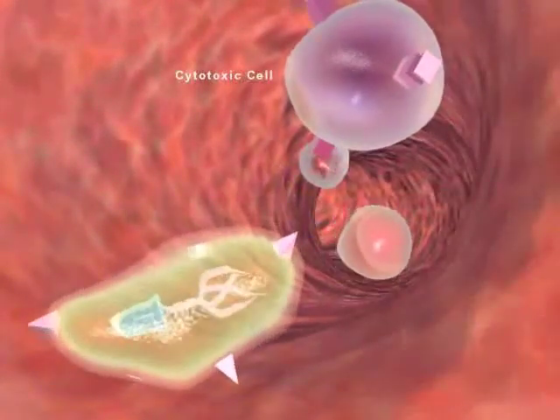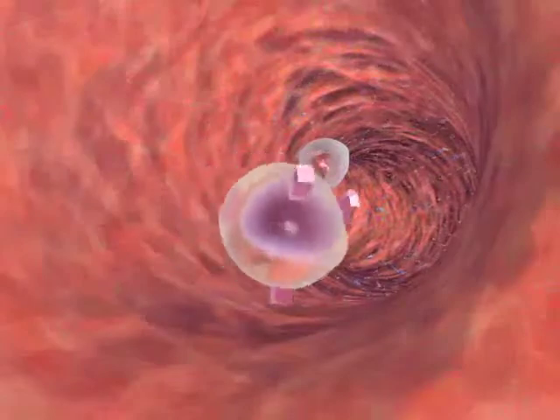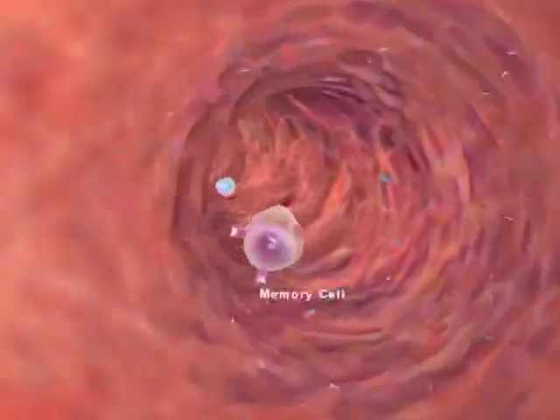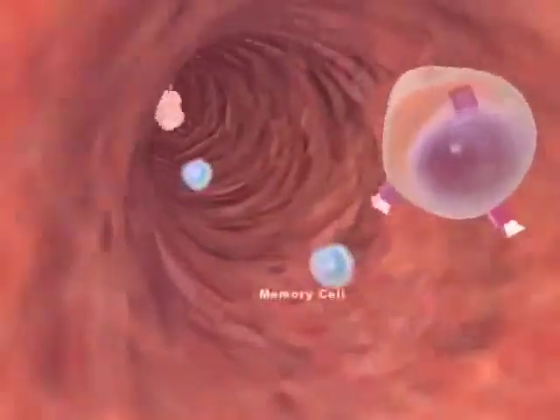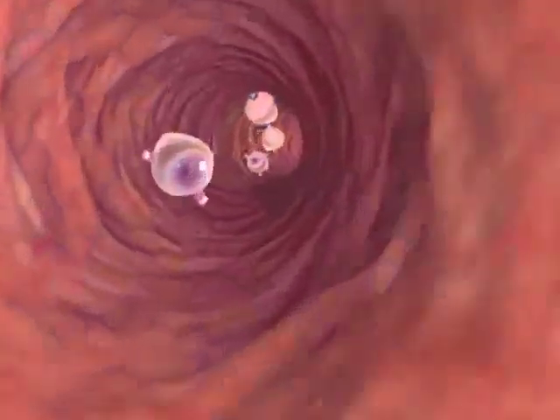Cytotoxic T cells act alone without B cells. The cells destroyed by cytotoxic T cells are those infected by a virus or a cancer cell changed by mutation. T cells can become memory cells and remain in circulation for years, ready to respond again if their antigen should appear.